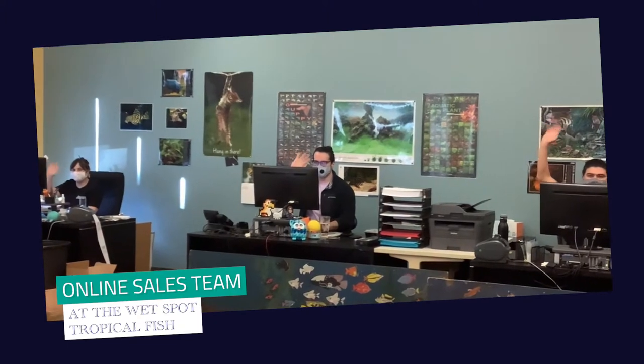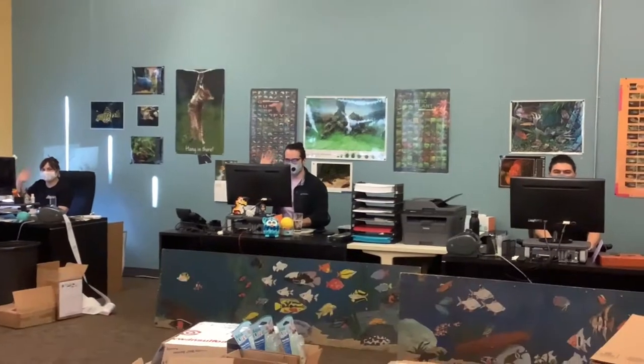Hey, Kat here. I'm on the left, online sales manager. We've already met Lewis. I've also got Joe and Kate on this side. We're going to show you how we get fish from us to you.